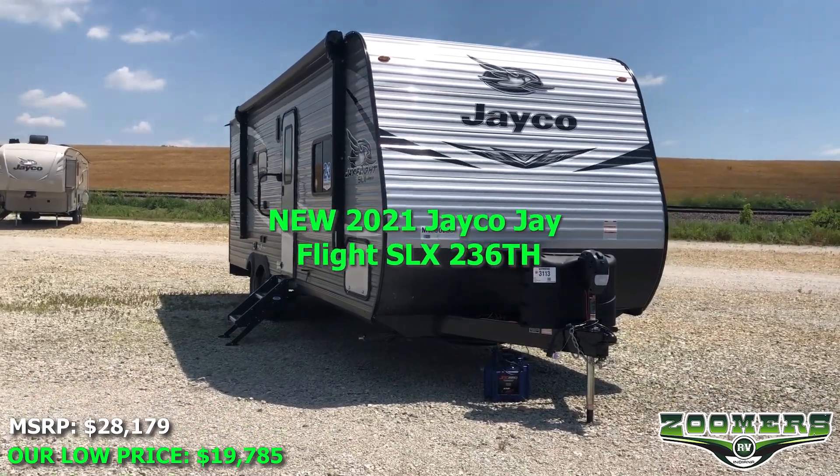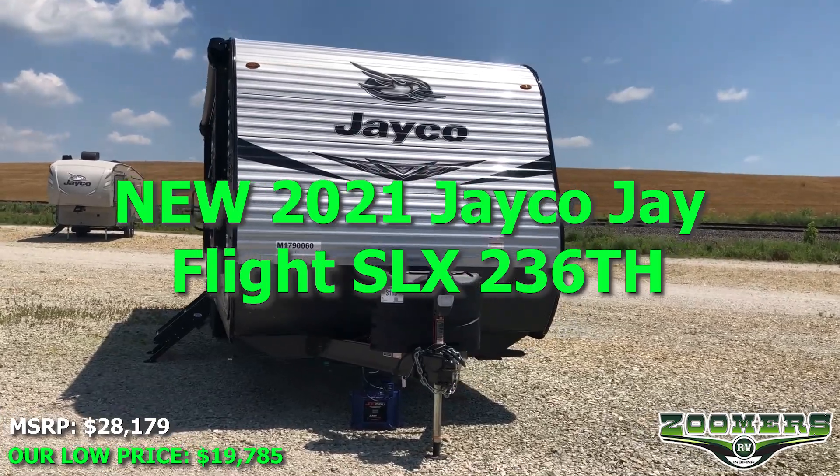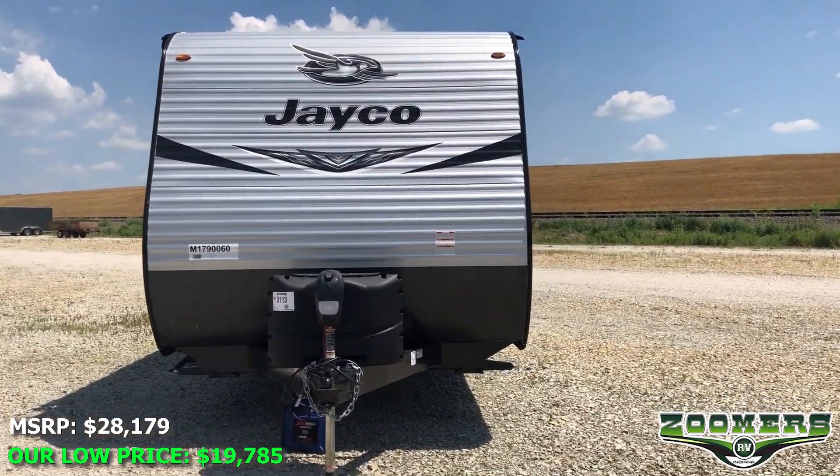Welcome to Zoomers RV of Wabash, Indiana. This is the new 2021 Jayco Jay Flight SLX-236TH.